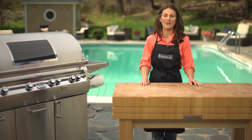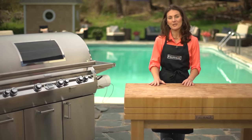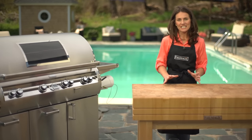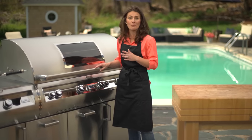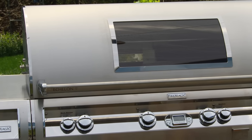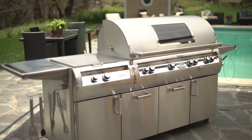Hi, I'm Anna Rossi with Fire Magic Grills. Fire Magic has been manufacturing grills in the USA since 1937. Their innovative design, superior performance, and exceptional durability are what separate this grill from the rest. Fire Magic offers an extensive collection of premium grills and accessories. Today we're cooking on the Echelon Diamond 48-inch Grill.